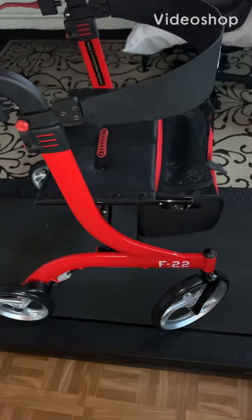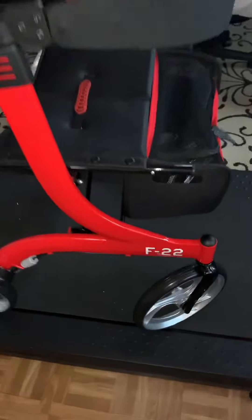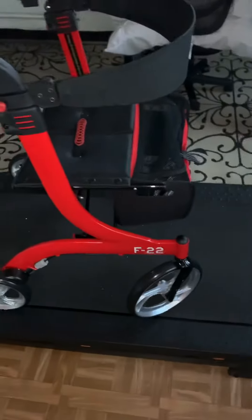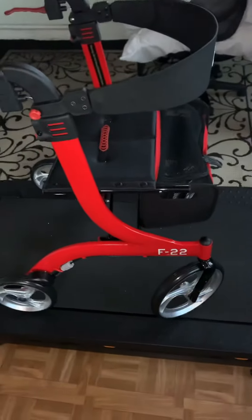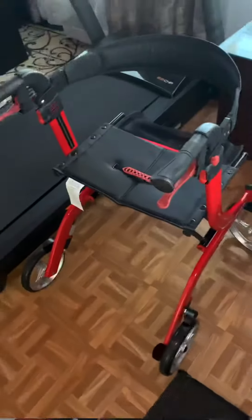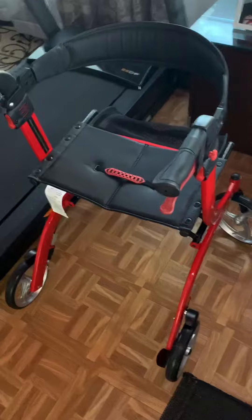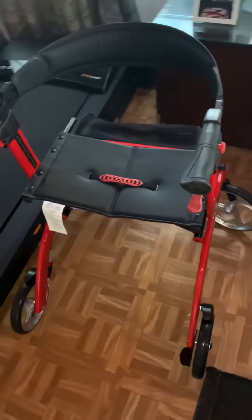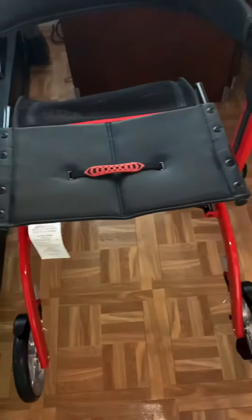Hello again — I forgot to mention, it's called the F-22. So this is my F-22 Raptor 4x4 roller walker. Got my toy today, ready to go cruising. That's my fancy toy, look at that.